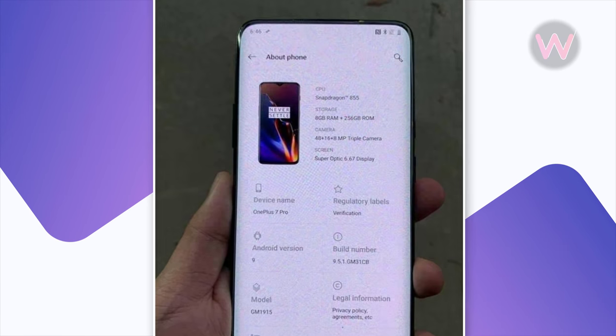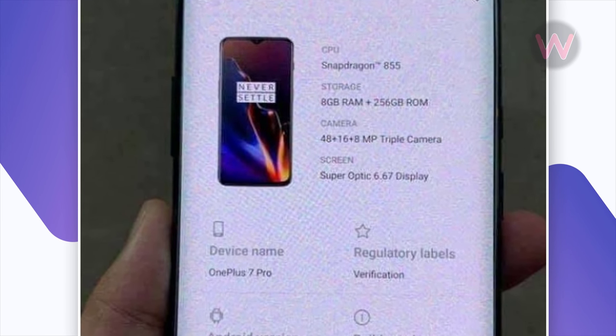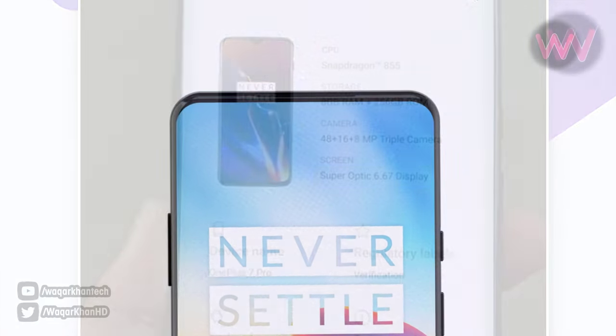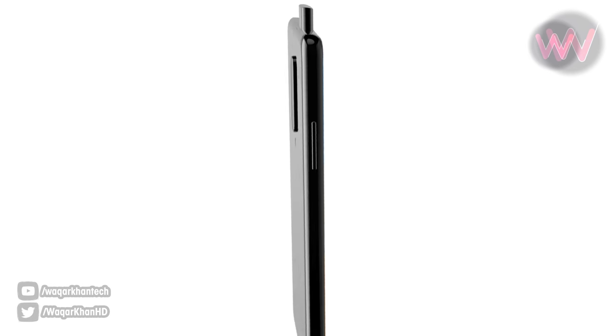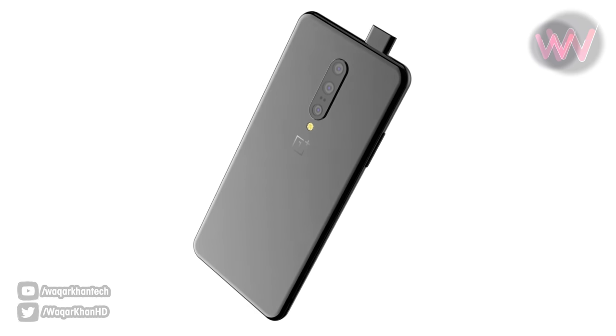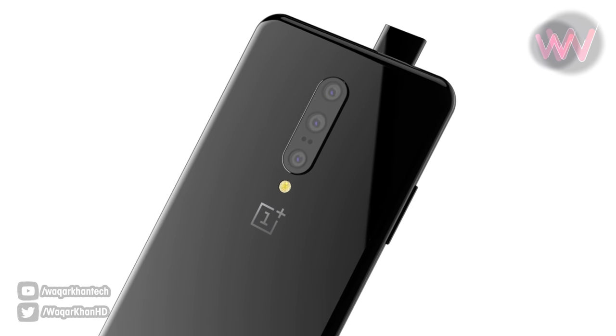The image reveals that the OnePlus 7 Pro's screen will be dubbed the 'Super Optic Display.' The size of the display will be 6.67 inches and it will probably support Full HD Plus resolution. The Snapdragon 855 SoC will be present under the hood of the device.